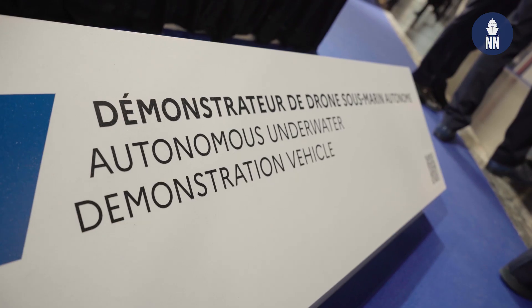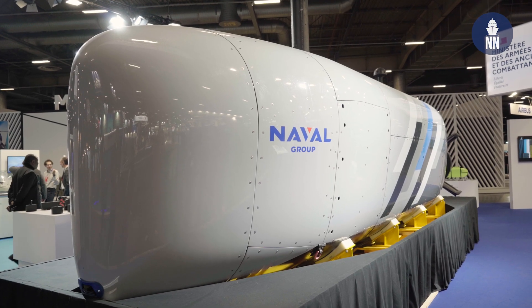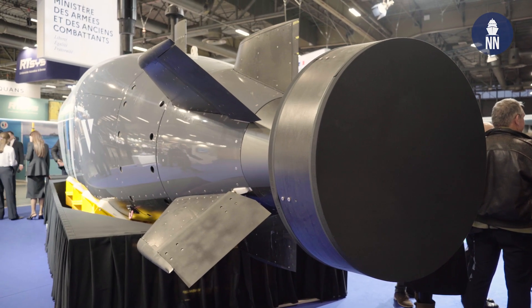Exactly. So as you said, I'm the manager in charge of that technological project that we call UCUV, standing for Unmanned Combat Underwater Vehicle. The objective of that project is to develop an operational demonstrator of a large submarine drone made for combat purpose. In the frame of that project, we use that technological demonstrator that we showcase at Euronaval, which was made by Naval Group, and we use it as a test laboratory for at-sea testing.